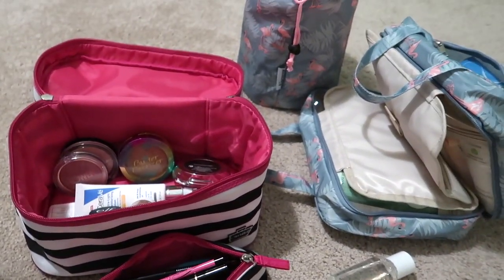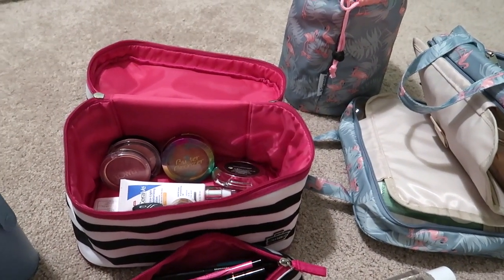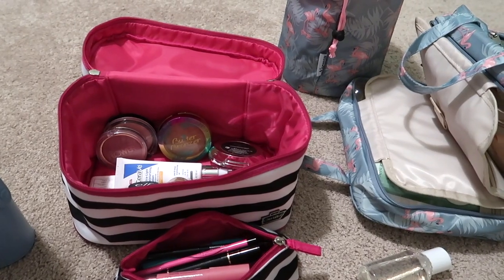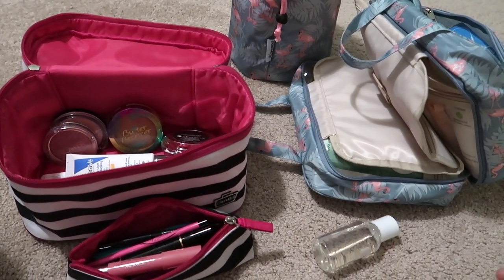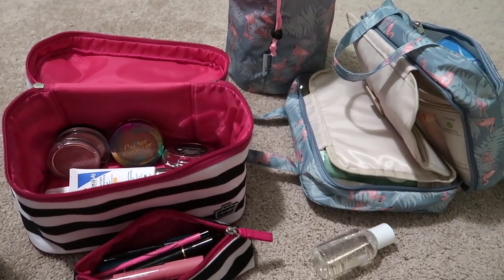This is probably going to be the world's ugliest thumbnail — I'm running out of time trying to get everything packed and didn't stop to take a pretty one. I hope you guys enjoyed seeing what I'm bringing for clothes, makeup, and toiletries. If you enjoyed this video make sure you give it a thumbs up and I'll see you in the next one!